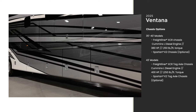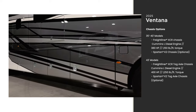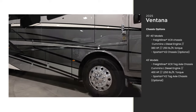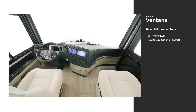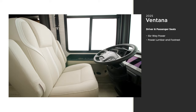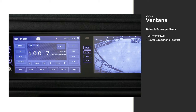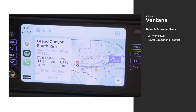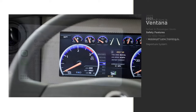Welded to the chassis is our Star Foundation, a Newmar exclusive feature that provides a quiet and stable driving experience. Comfort is abundant throughout the 2025 Ventana, starting in the cockpit. From six-way powered driver and passenger seats to Apple CarPlay on the nine-inch dual monitors, our top priority is comfort for every driver.